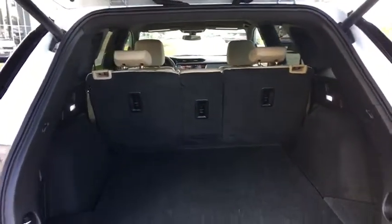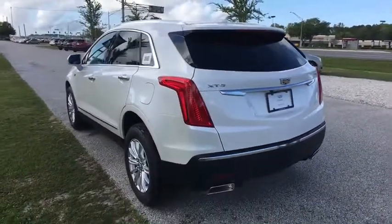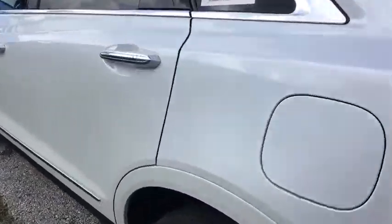Four-wheel disc brakes, keyless start, aluminum wheels, floor mats, premium sound system, AM-FM stereo radio, climate control, universal garage door opener, rear defrost.